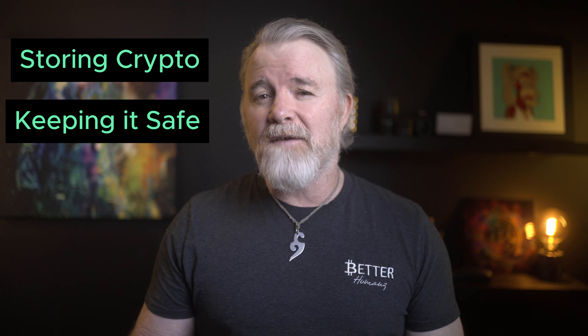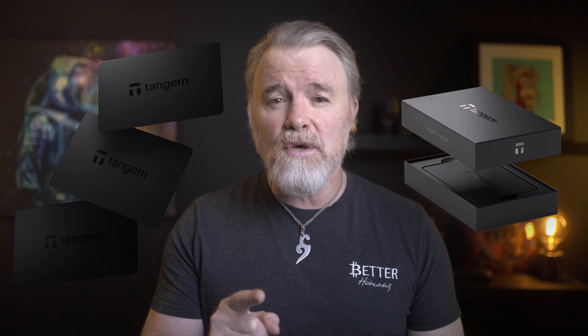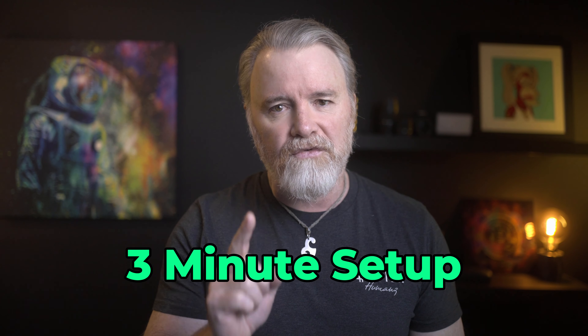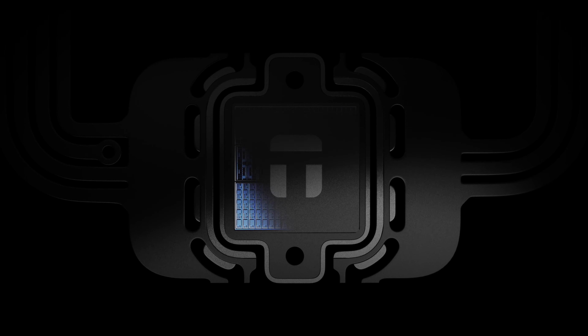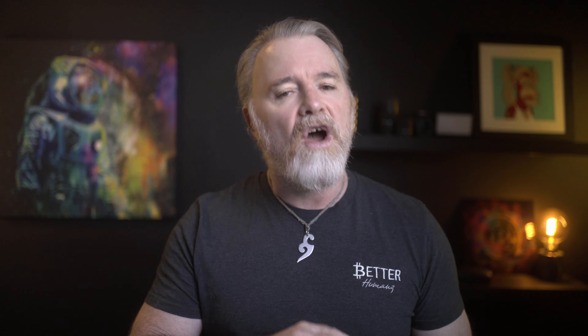Storing your crypto, keeping it safe, and selling it when you need to — the easiest to use and most secure hardware wallet is Tangem. It takes three minutes to set up. When you want to use it, you just tap your card on your phone. You can hold all the different cryptos that you want, and it has passport-grade security. It's the fastest, easiest to use, and most secure hardware wallet that's cheap. Don't even bother looking elsewhere — there is no point.